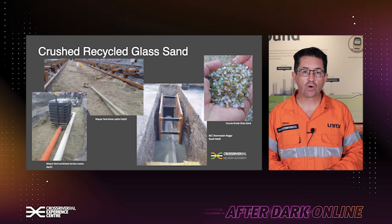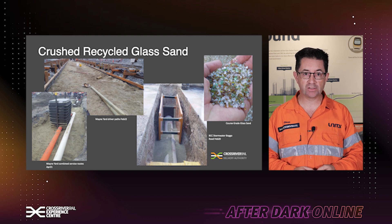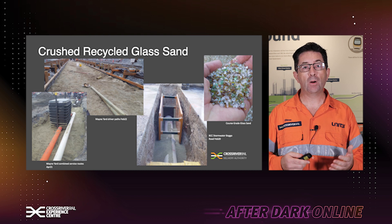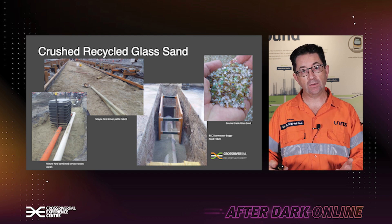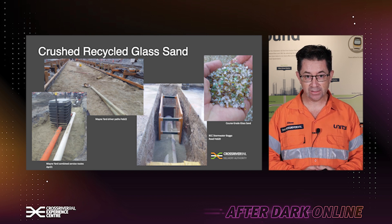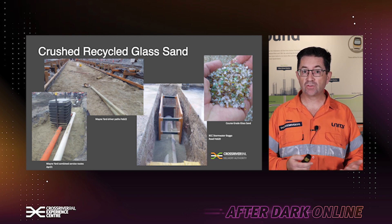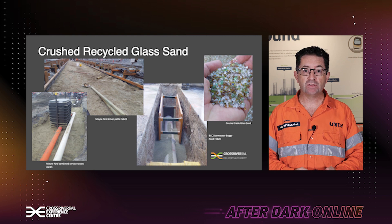One of the things that we're using on Cross River Rail, instead of natural river sands and quarry products, is crushed recycled glass. Brisbane in the southeast corner uses about half of its recycled glass waste and makes new bottles out of it. But what happens to the other half? Until recently, they went to landfill. We've now worked with a variety of people to reuse and re-crush the glass to form an alternative quarry material that we're using as pipe embedment, as bedding sand, as free-draining granular material behind retaining walls, and in a variety of other instances across the project.